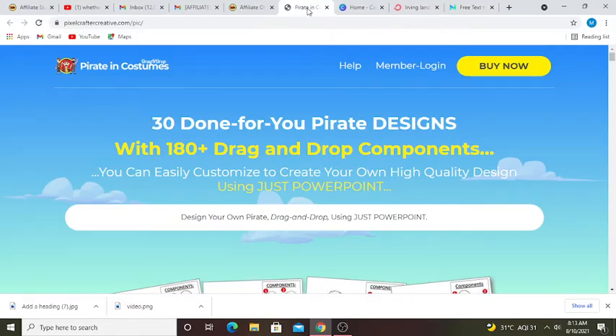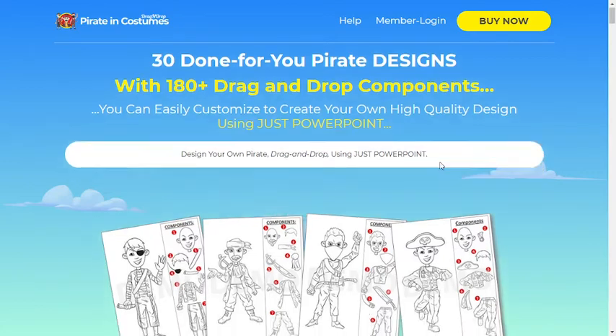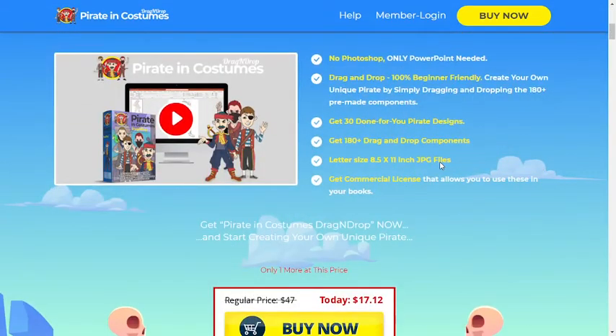This is the review video of pirates in costumes specially for your kids. 30 done-for-you pirate designs with 180 plus drag and drop components. You can easily customize to create your own high quality design using just PowerPoint.